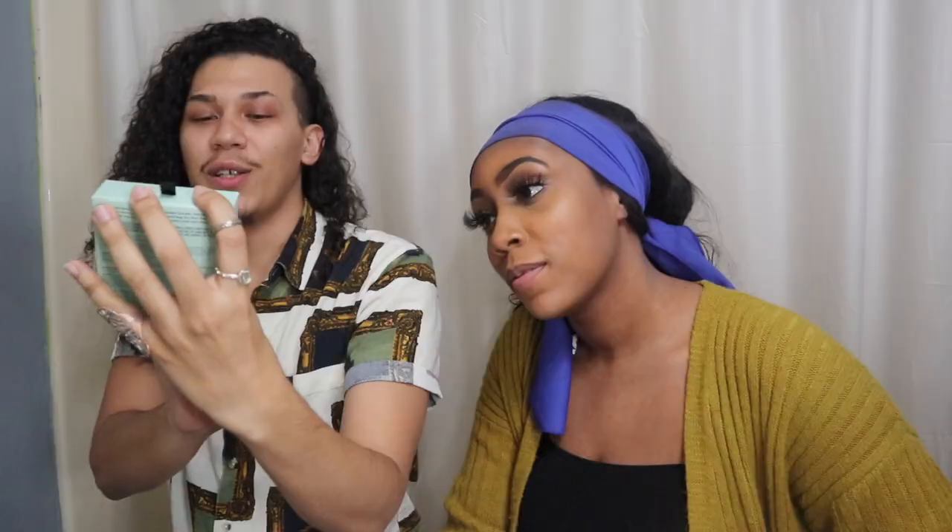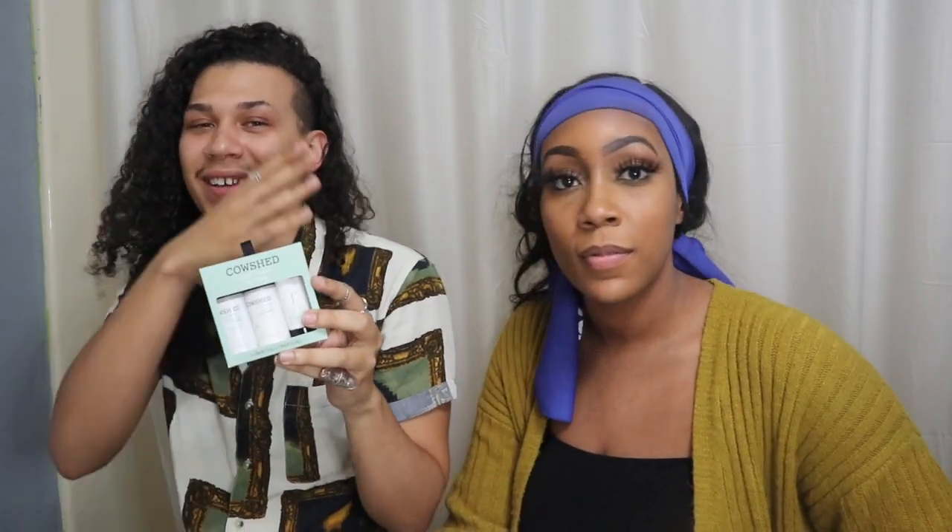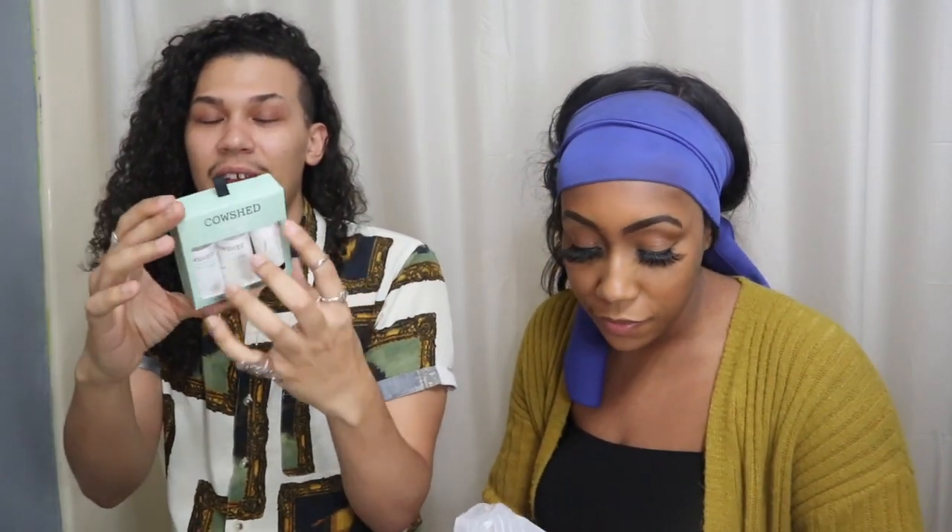Do you break out easily? I think I just get them once in a while and then they scar and it takes forever. The one thing I did forget to pick up was a spot remover. Anyway, we also got this little pack right here — it's called Cow Shed. It has a toner, a cleanser, and a moisturizer. I kind of got these little Christmas packs that were on clearance, and they all had kind of the same thing. This one was on clearance for $2.50.